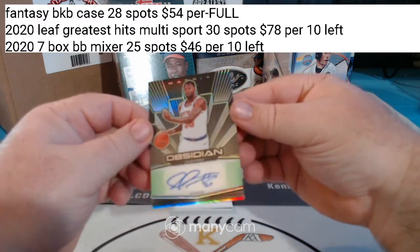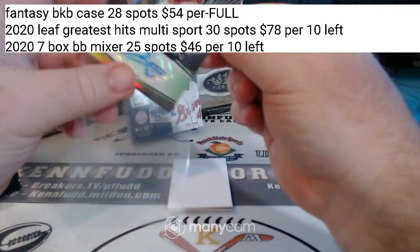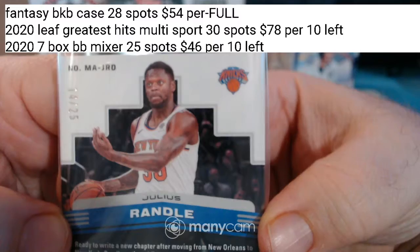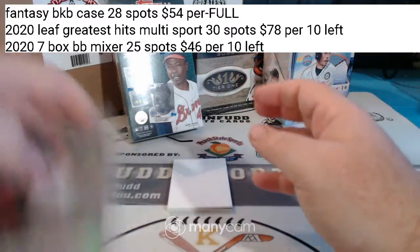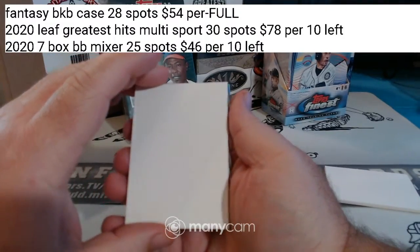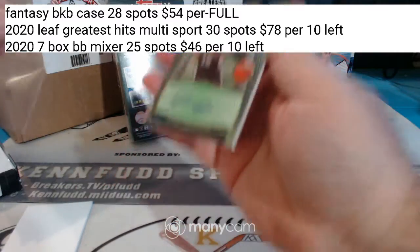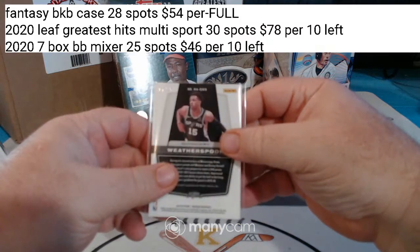For the Knickerbockers, Julius Randall Matrix Green Autograph, 14 of 75. And the last hit of the break — Rookie Autograph, Quadre Weatherspoon for the Spurs. Green, thick rookie autograph, 7 of 25.